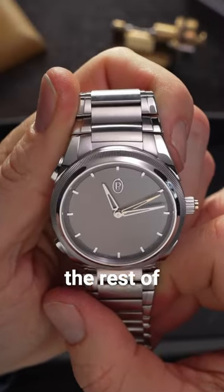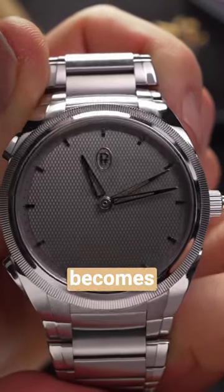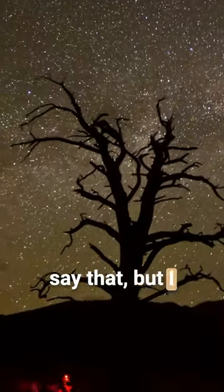In typical PF fashion, the rest of the dial is tastefully minimal, but never in a way that becomes uninteresting. Their trademark texture is called Diorgia Gioche — not exactly sure how to say that, but I think you get the picture.